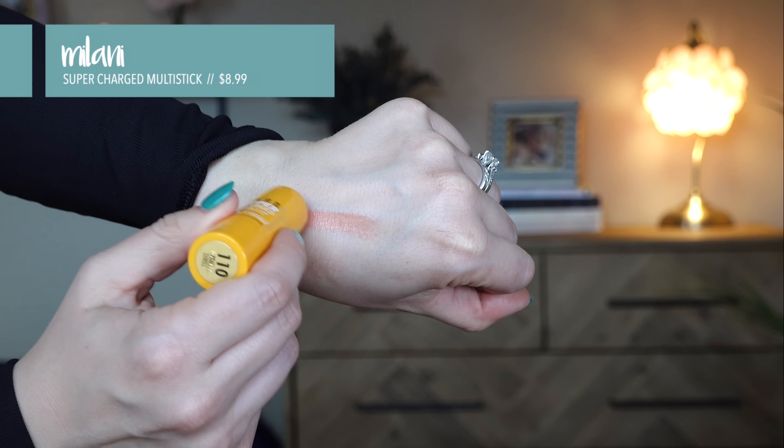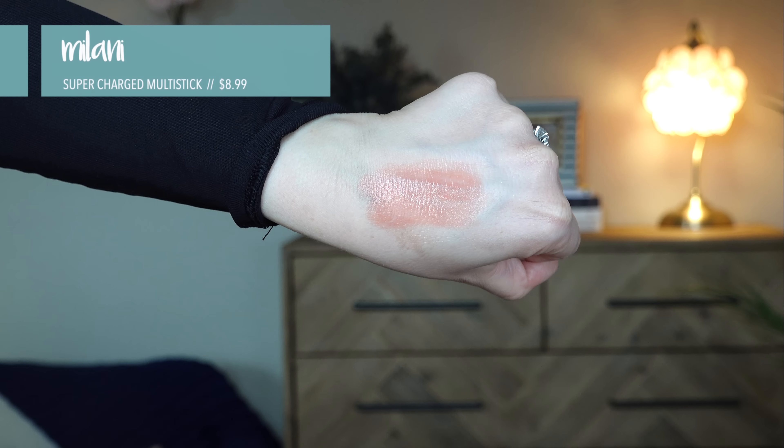I threw a little something in the brows — the Maybelline Brow Ultra Slim. For cheeks, I want to try the Milani Supercharged Cheek and Lip Multi-Stick in shade 110 Peach Thrill. It's super creamy and almost dewy, and you can put it on your lips or your cheeks. I applied it with a stipple brush — that blended on really easily and it looks really pretty. I don't have any highlighter on and I don't feel like I need to because it's got that glow.